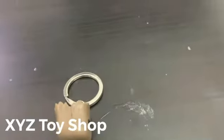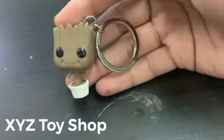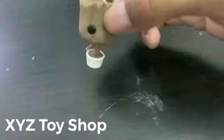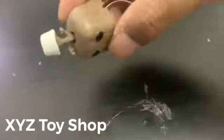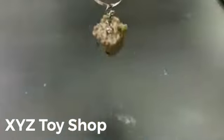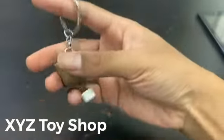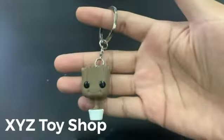Hey guys, today we got a cute keychain — look at that, it's baby Groot. Well, it's baby Groot because it doesn't have legs; it's basically the Groot that's in the pot. It's cute, it's made from PVC, and it's a beautiful keychain. So yeah, come get it!